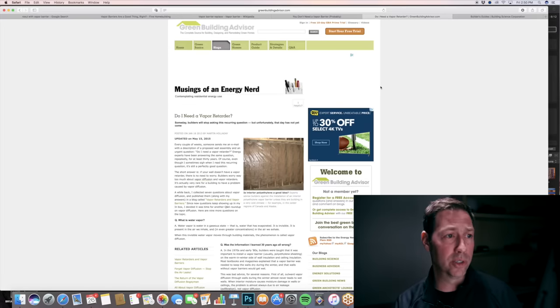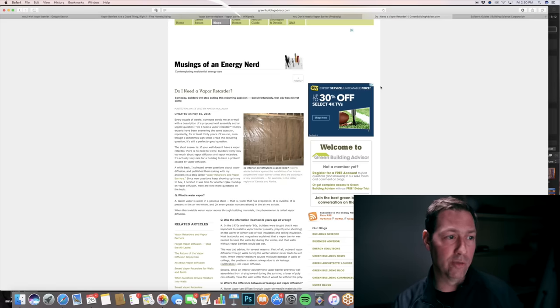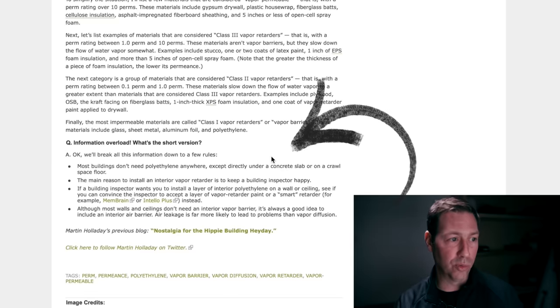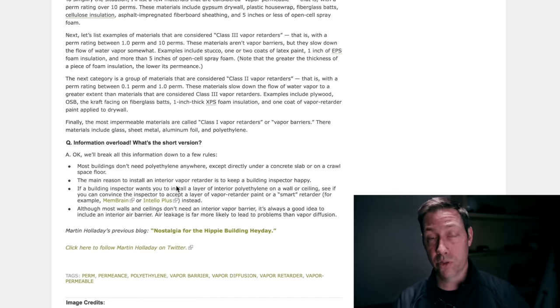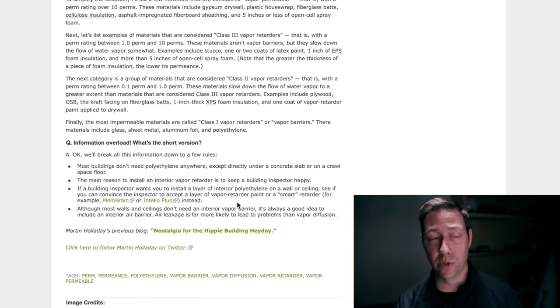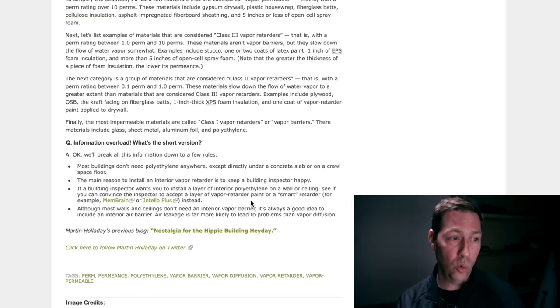Let's go to Martin Holladay, who writes for Green Building Advisor. His article 'Do I Need a Vapor Retarder?' — I'll link below — has a great summary at the very bottom. The short version: most buildings don't need polyethylene anywhere except underneath the concrete slab or on your crawl space floor, and this goes for the whole U.S. The main reason you might use an interior vapor retarder is to keep your building inspector happy. Instead of polyethylene, Martin says consider using a vapor-retarding paint on the outside of the gypsum sheetrock — which slows diffusion — or a smart retarder. The point is there are multiple different building zones in America, and we really need to be cautious about putting polyethylene up.